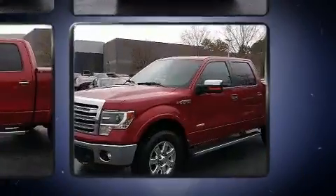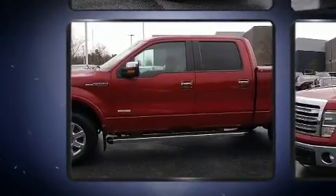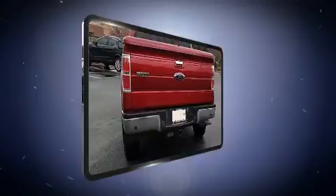Four-wheel drive allows you to go places you've only imagined. Ford infused the interior with top-shelf amenities such as one-touch window functionality, a rear-step bumper, and much more.